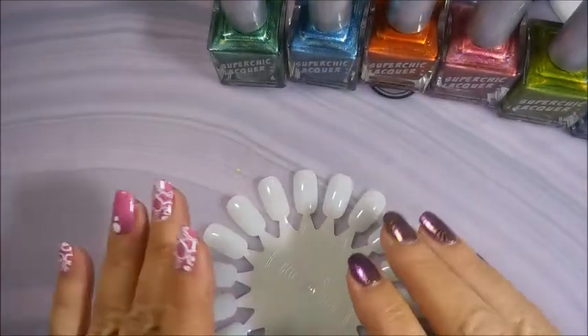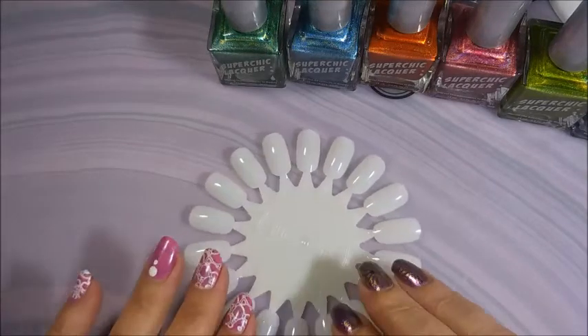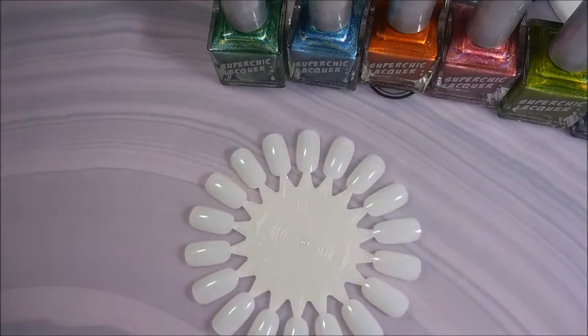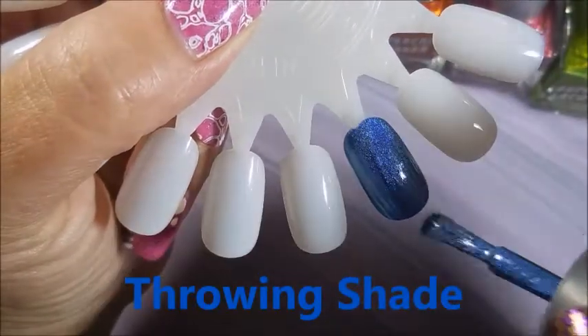I do have a nail wheel out and I'm going to swatch these. I'm also going to stamp test them for you — I want you to see what I've seen with her other previous collections, and this is why I stock this brand. Let me get everything ready. And here we go with the first coat of Throwing Shade.